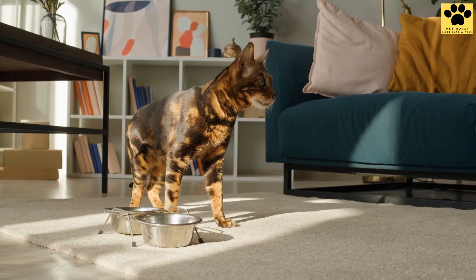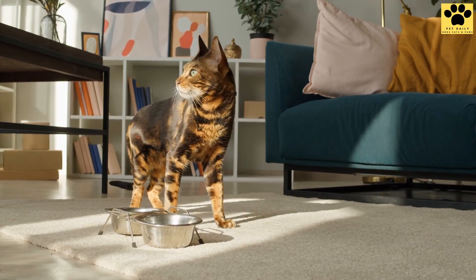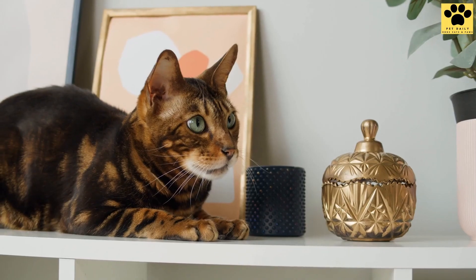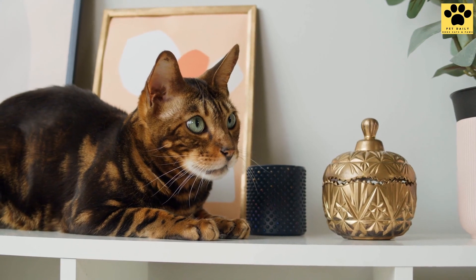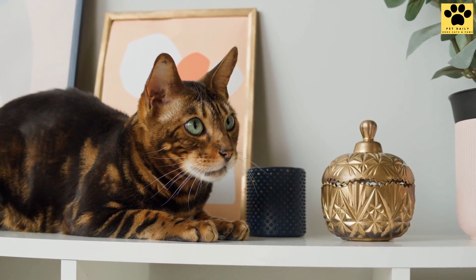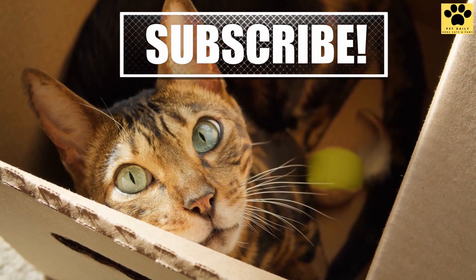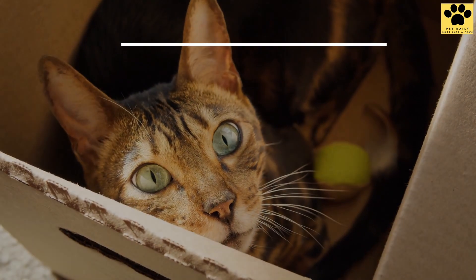Cats are creatures that don't bend to their owner's will — they live life on their terms. As expensive or high maintenance a cat might be, they are worth everything as they prove to be great companions to their humans. We hope you found this video helpful. Don't forget to subscribe to Pet Daily to get regular updates. Thank you for watching and we'll see you next time.